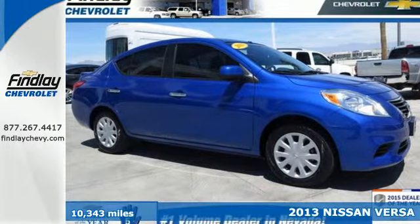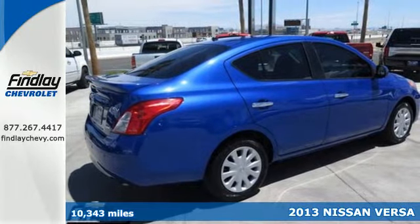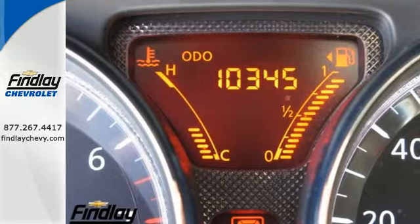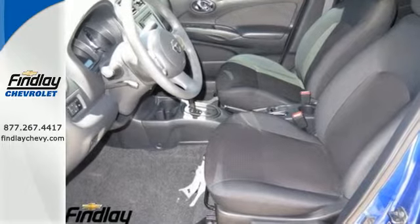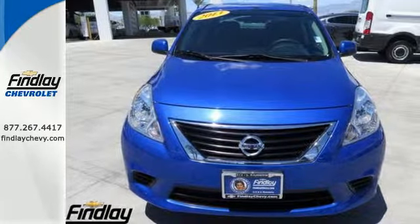It's a 2013 Nissan Versa. There's no need to borrow a truck — the trunk of this Versa is massive. It provides you with more car per dollar with plenty of space inside. You'll be very comfortable thanks to the tilt steering wheel and air conditioning. Come and see this affordable Versa for yourself today.